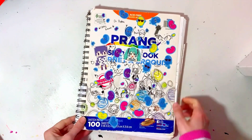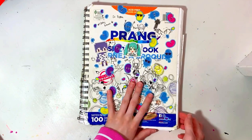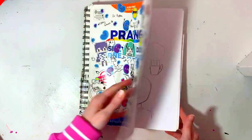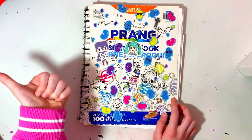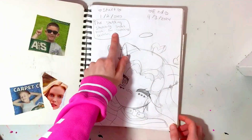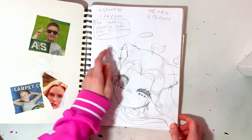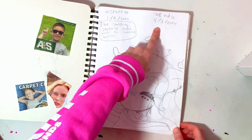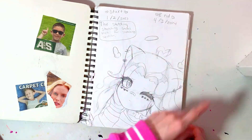I actually have another thing to show you. I don't want to make a video on this on its own because it's not like a regular sketchbook — it's just kind of doodles and practices — so I thought I would add it with this. This is what I call the sketching sketchbook, the sketching sketching sketchbook for sketching sketches. I started this on January 2nd, 2023 and ended on April 3rd, 2024.